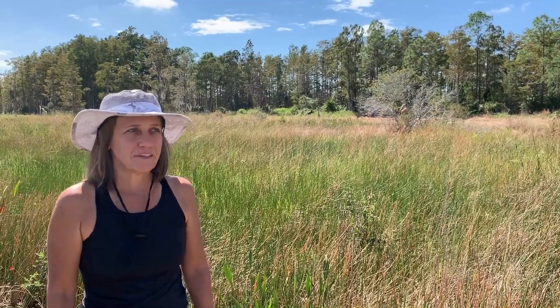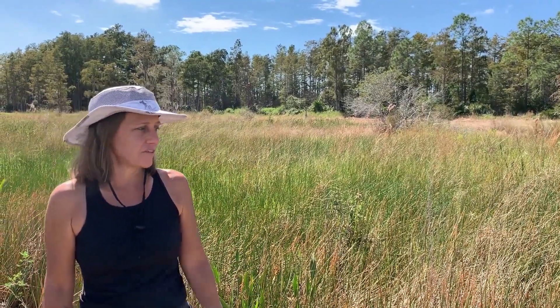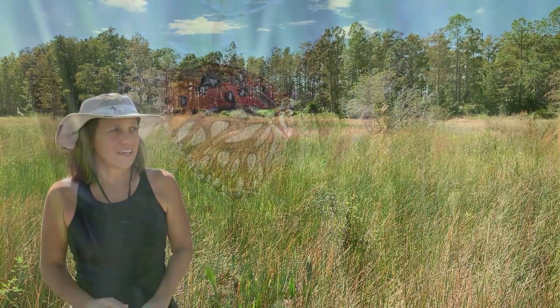When you first come upon one of these large wet prairie areas, it's easy to dismiss it as an area of overgrown grasses and weeds. But upon closer inspection, you realize there's a large diversity of native grasses, sedges, rushes, herbs, and wildflowers. This area is just teeming with life.